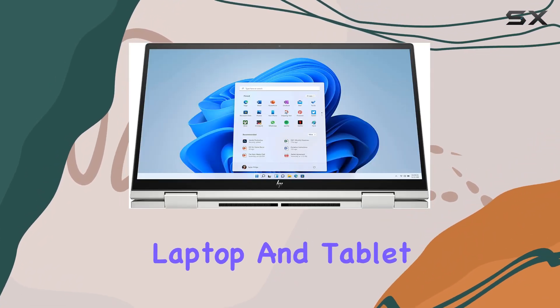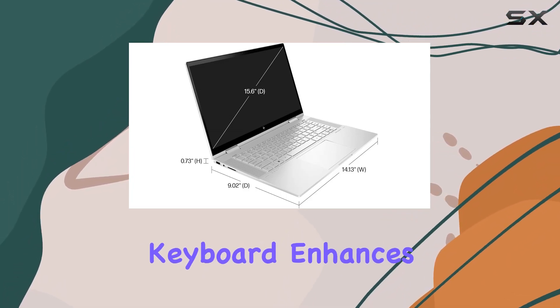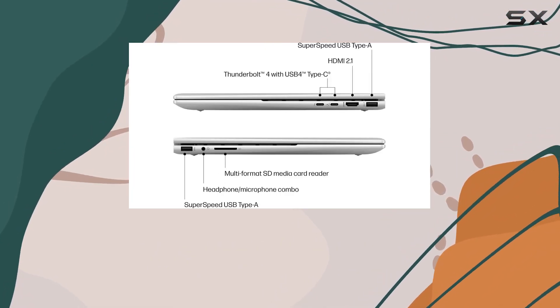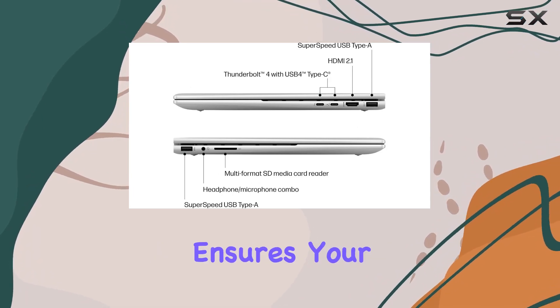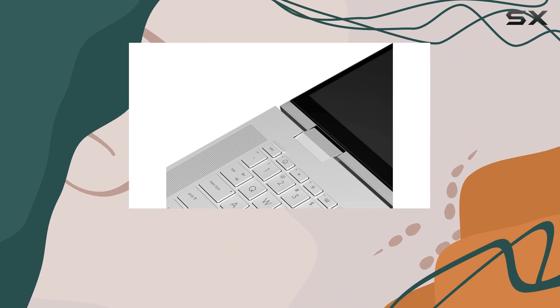One standout feature is the two-in-one design, allowing you to effortlessly switch between laptop and tablet modes for versatile usage. The backlit keyboard enhances productivity, while the HP HD webcam with privacy shutter ensures your privacy is always protected.